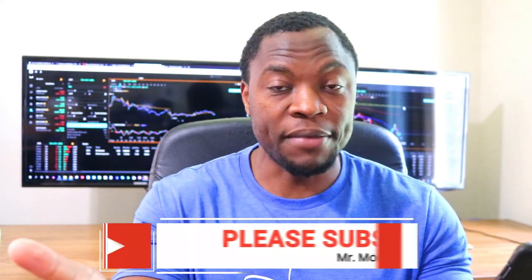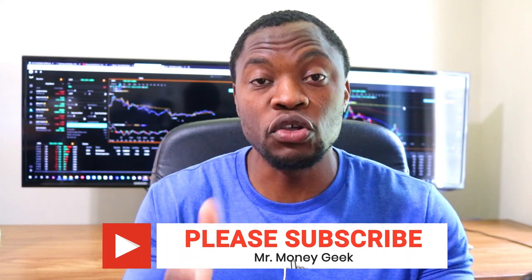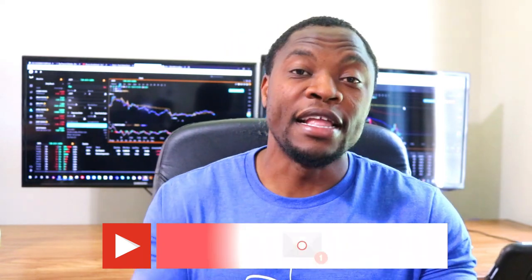If you haven't already subscribed to the channel, go ahead and hit that subscribe button and the notification bell so you don't miss out on new content. And as always, guys, stay motivated.